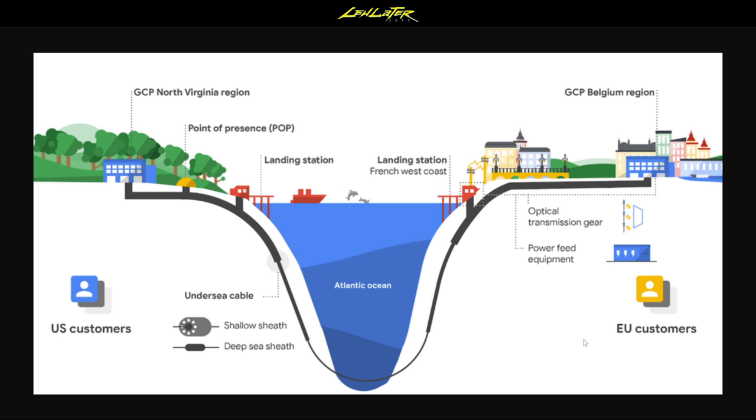You can see the different labeling of how this will work. It will make its way to Google in Belgium, actually, after it touches land at the west coast of France, and it will get to Google's customers in the EU. This is primarily for their cloud products, and they're trying to distribute these services across a larger landscape.